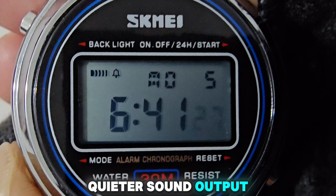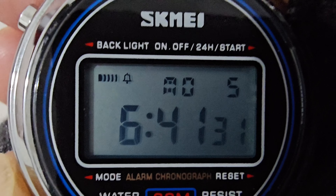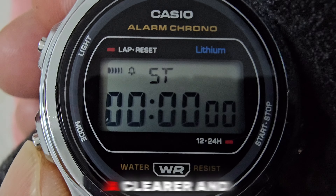Sound quality. The Scheme A has a quieter sound output, making it harder to hear. The Casio provides a clearer and more audible sound.